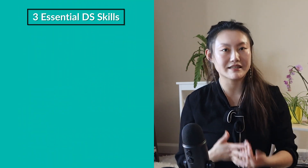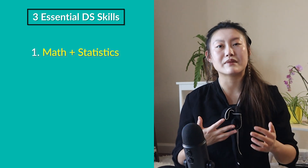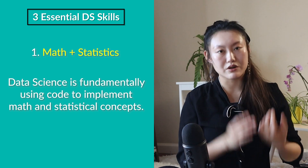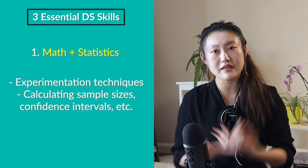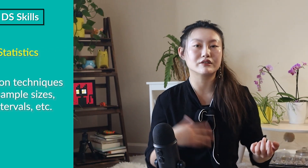The first absolutely essential skill for data scientists is math and stats. Data science is fundamentally about math and stats — you simply implement these concepts using code. Some of the most basic but very important things to know are things like experimentation techniques, calculating required sample sizes, and confidence intervals.